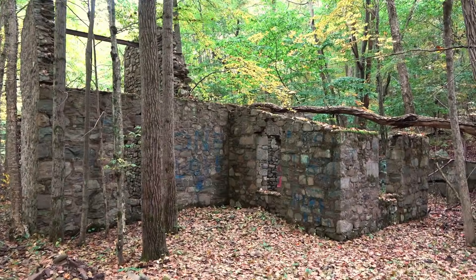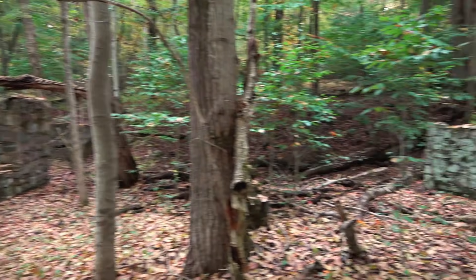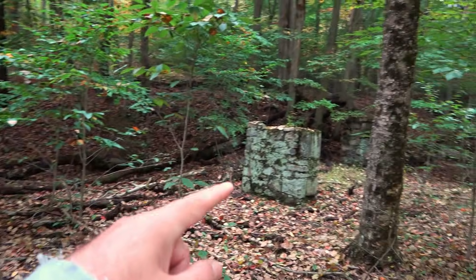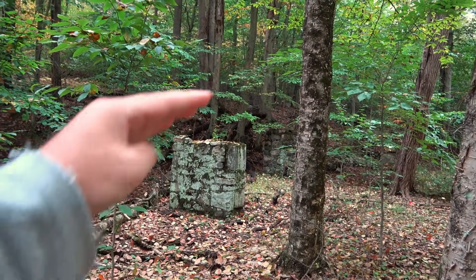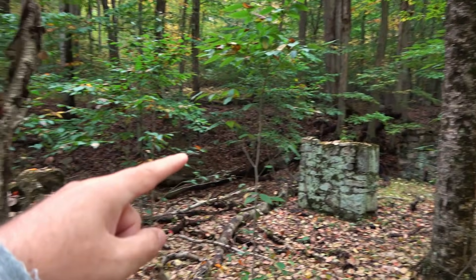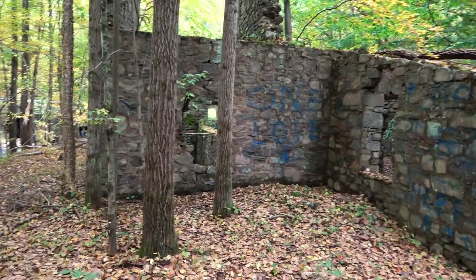Looking at it from the back side — that's where we were just looking down in. Check out these little pillars out here: there's one there, one there. It almost looks like they were bringing something up top, carrying water down from there and then going in to the area down below.